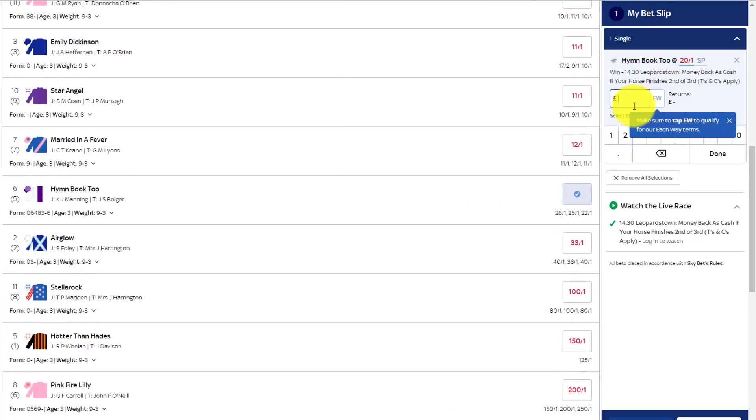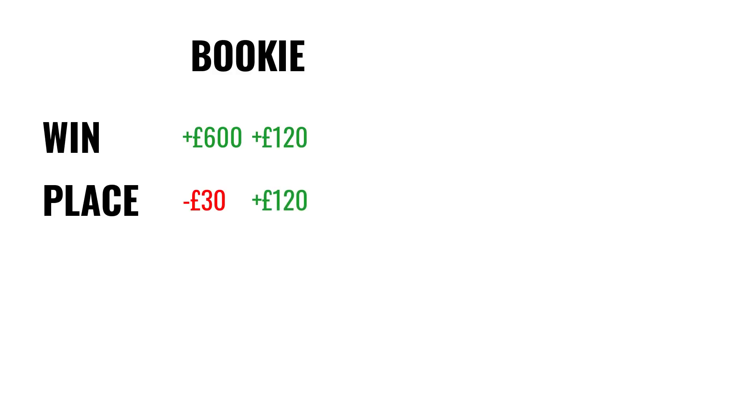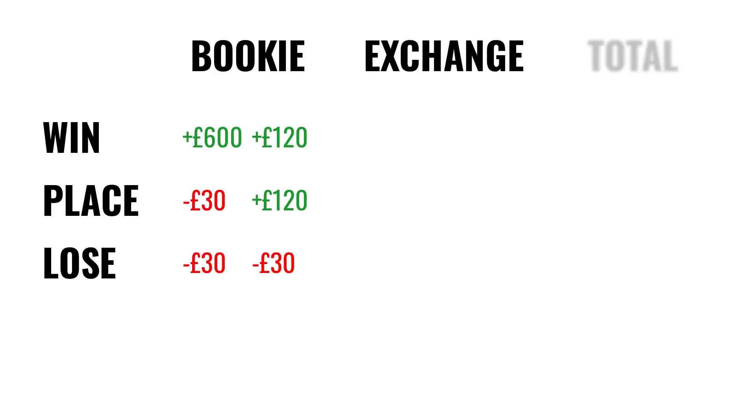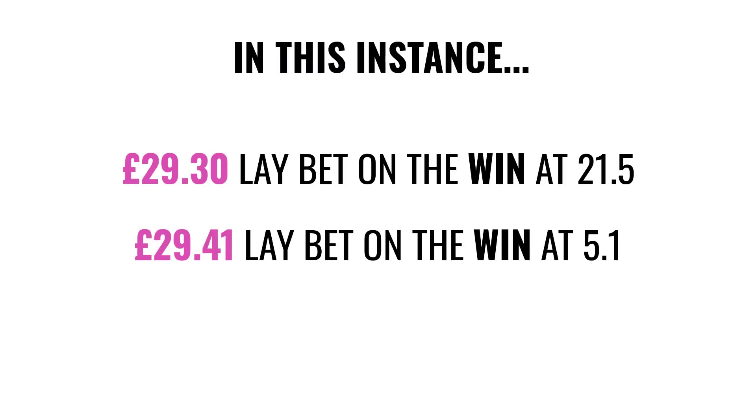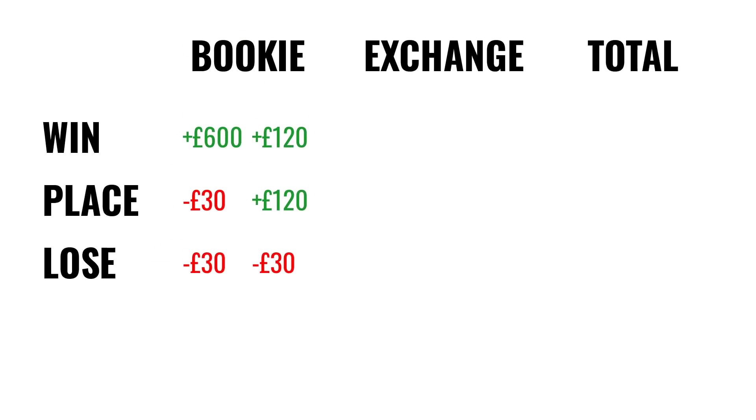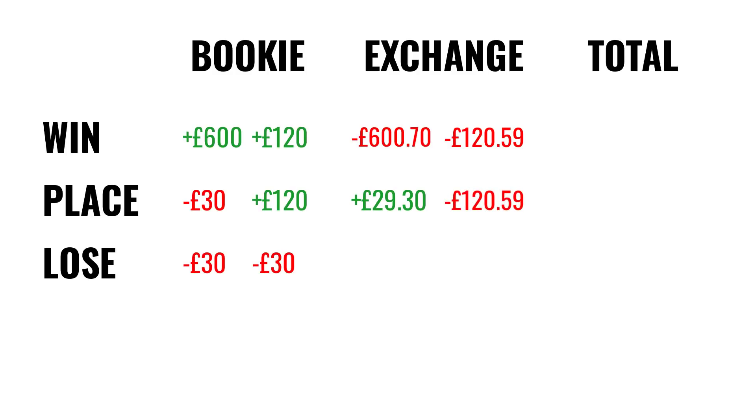Let me talk you through the potential outcomes. If we place an each-way bet at 20/1 in fractions, or 21.0 in decimals, the potential winnings are £600 on the win bet and £120 on the place bet. If the horse places, we lose £30 on the win portion and win £120 from the place portion. If the horse doesn't place, we lose both bets totaling £60. But the strategy involves placing lay bets — in this instance a £29.30 lay on the win and a £29.41 lay on the place — which counter the sportsbook bets across all three of those outcomes, resulting in a total loss of just £1.29.